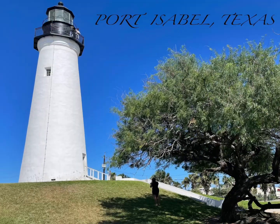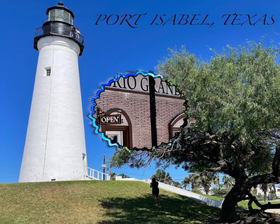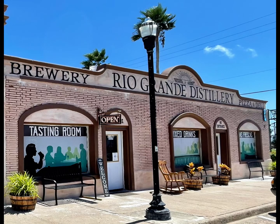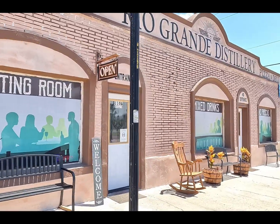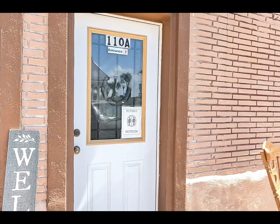It's a beautiful day to be out and about here in Port Isabel, Texas. Today we are showcasing the Rio Grande Distillery, located at 110A North Garcia Street, just across from the lighthouse at the base of the causeway.